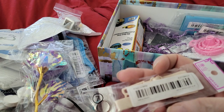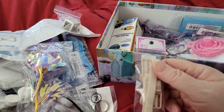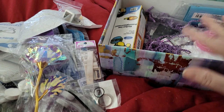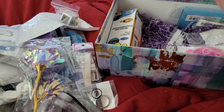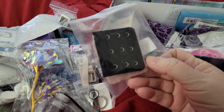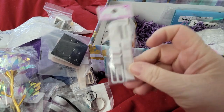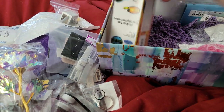I believe this is a bra extender. She said we can pass on anything we didn't need or couldn't use, but a lot of this is going to be just fine. Another couple of different colors of extenders — they have the clips on the back. A couple different styles, and I think these are replacement straps of some kind.